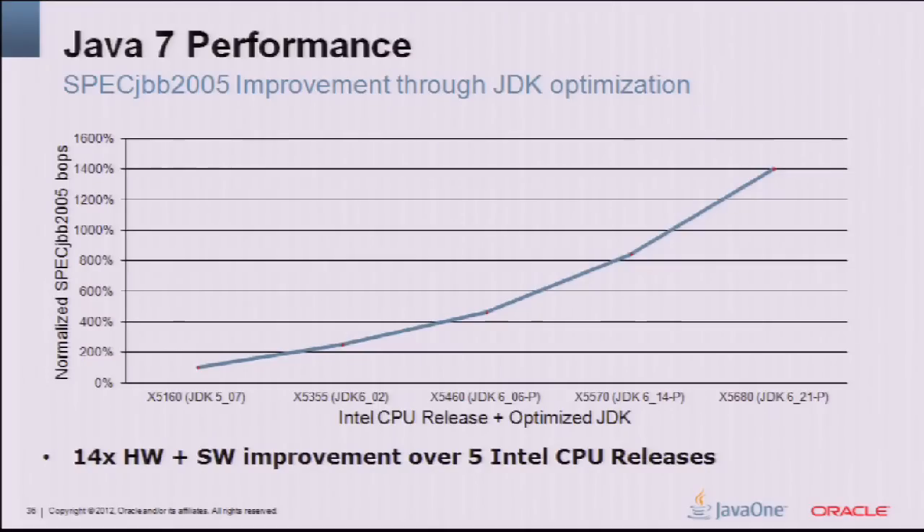This next chart shows combined hardware and software performance over time, in collaboration with Intel. Over five Intel CPU releases — about four years — we achieved a 14x combined improvement in JBB 2005. The trend is similar with AMD, though SPARC has been optimized longer so you won't see as large a yield in the last several releases. Intel and x86 is now a premier platform for us.